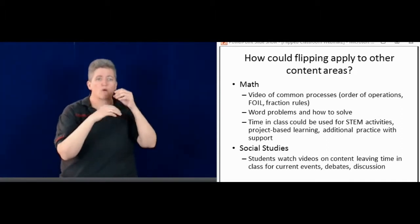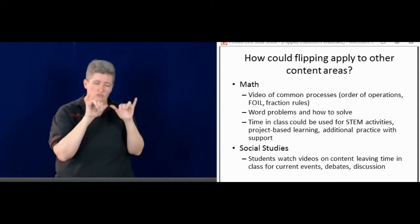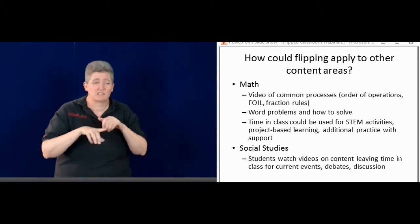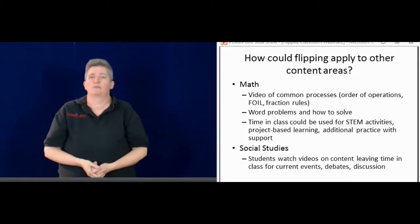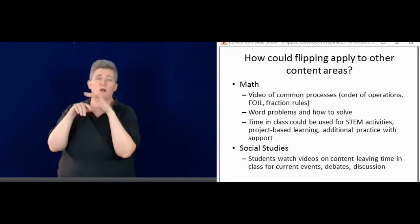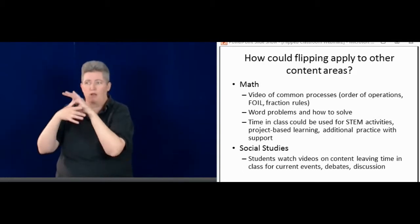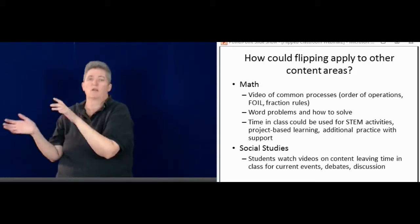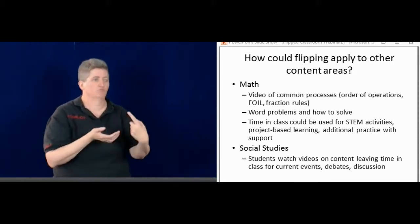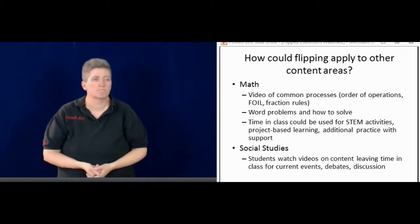Once you make the math video, you can use class time for projects, measurement, STEM activities, and addition practice with support — because the teacher is right there. For social studies, maybe the content is World War II or whatever, and then during class there would be more opportunity for discussion once they've already watched the video, more interaction, and talk about current events as well.